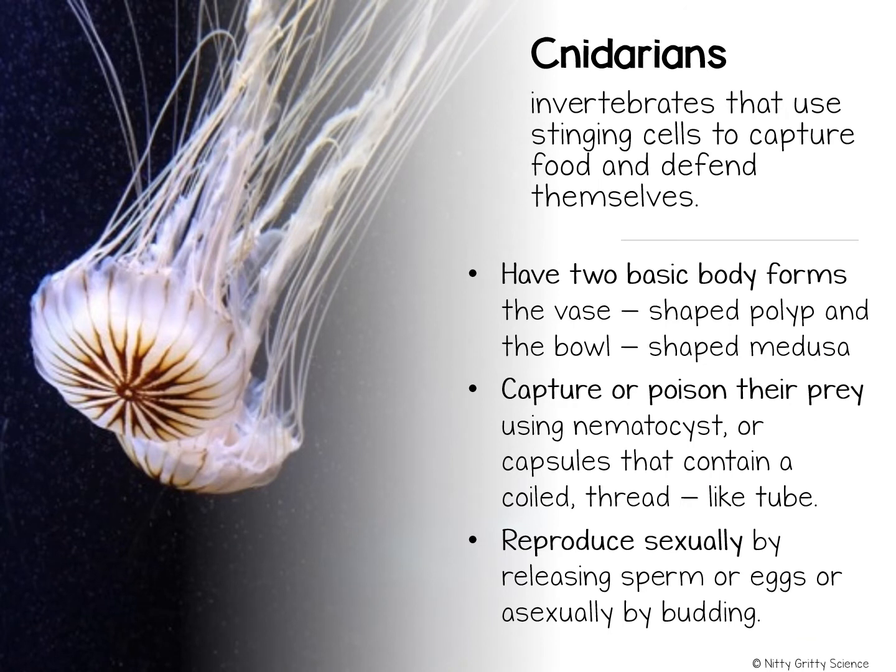Cnidarians include jellyfish, sea anemones, and coral animals. These invertebrates share two characteristics: they have radial symmetry and tentacles with stinging cells.